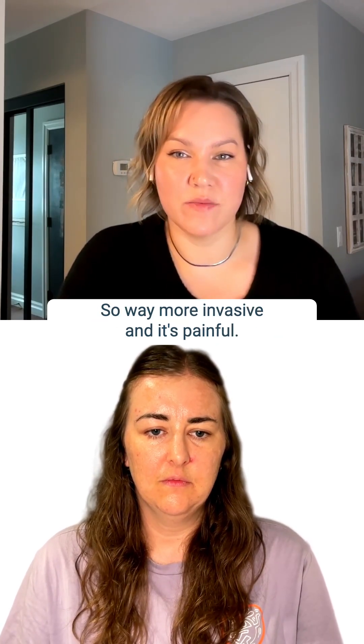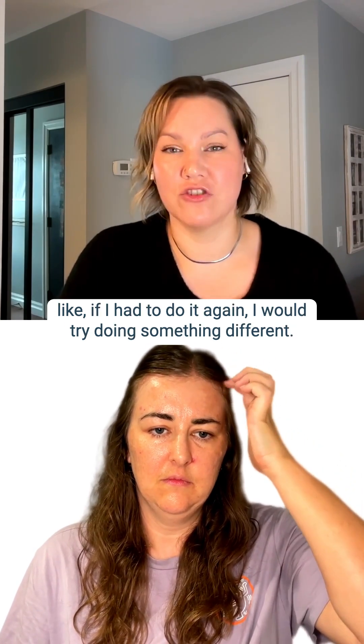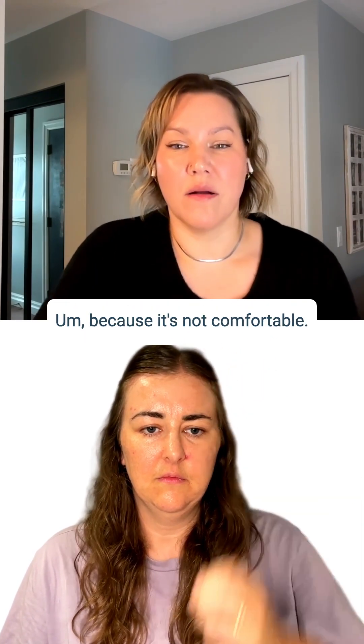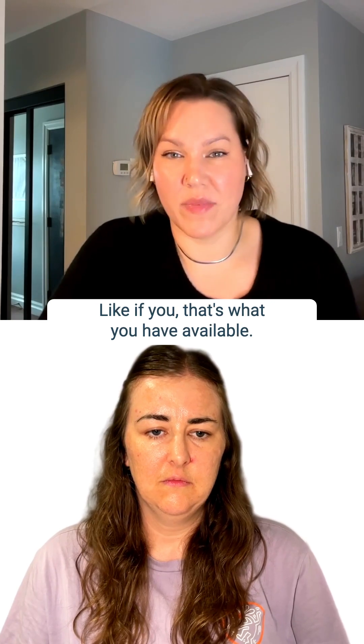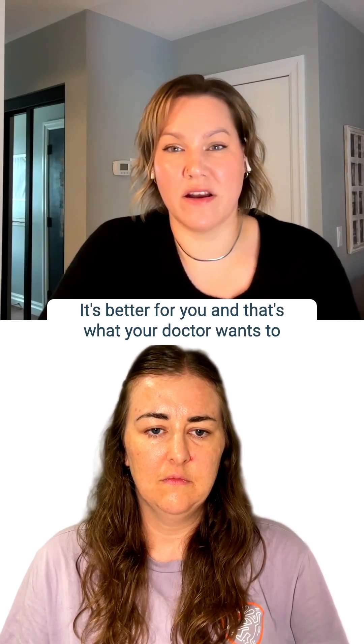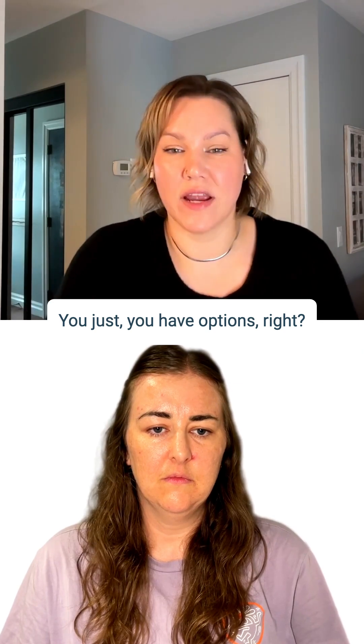It's way more invasive and it's painful. Some women have totally done it, but they say if they had to do it again, they would try something different because it's not comfortable. But if it's a good test, if that's what you have available and it's better for you and that's what your doctor wants to do, then go for it. You just have options, right?